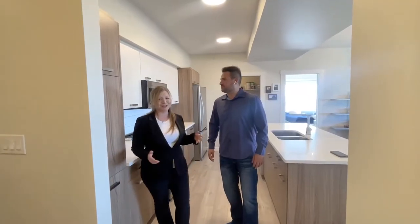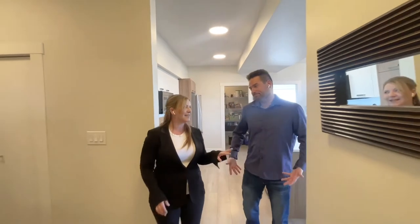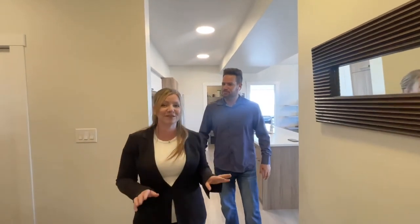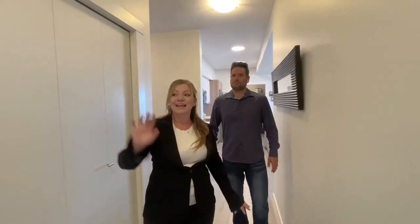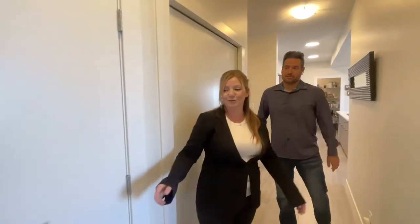So we already saw the primary suite. This place also has two other bedrooms. You're going to appreciate the size of these and all the storage along the way — the front closet, this closet, and everyone needs a linen closet. They're usually very small in a condo, but not here.